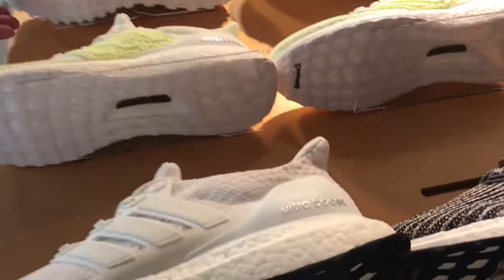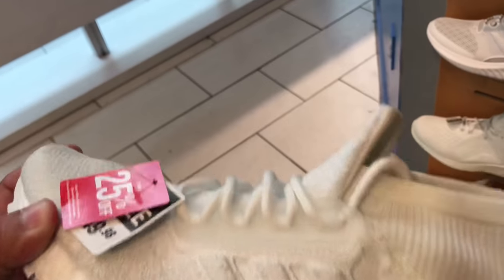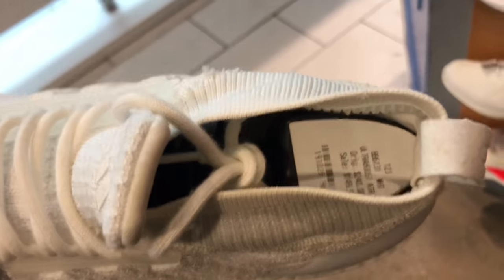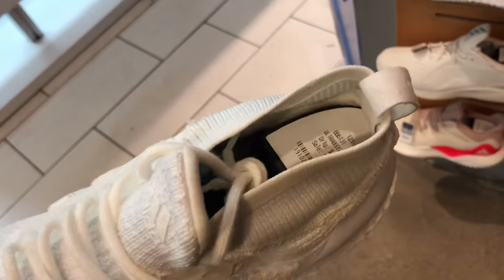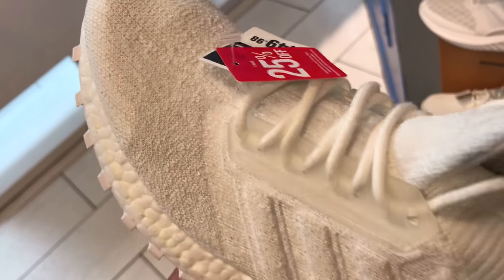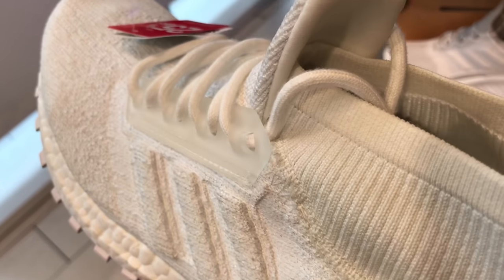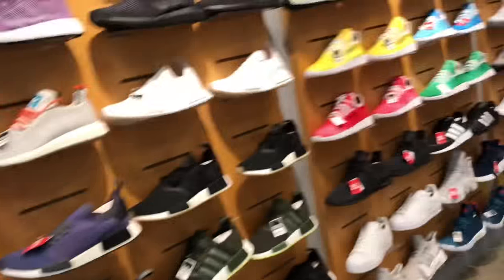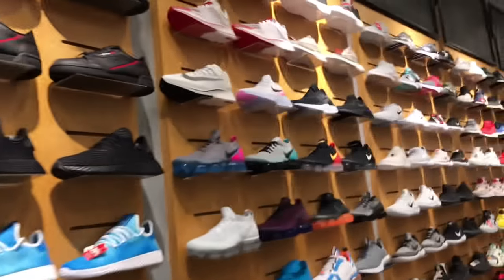Right here they had this triple white high-top Ultra Boost with the sock liner, and these were actually on sale from $220 down to $149 — pretty good deal. This display pair was a little dirty though; looks like people had been putting their hands all over them. I didn't even ask if they had more in the back. Just doing a quick vlog to see what they had in stock.